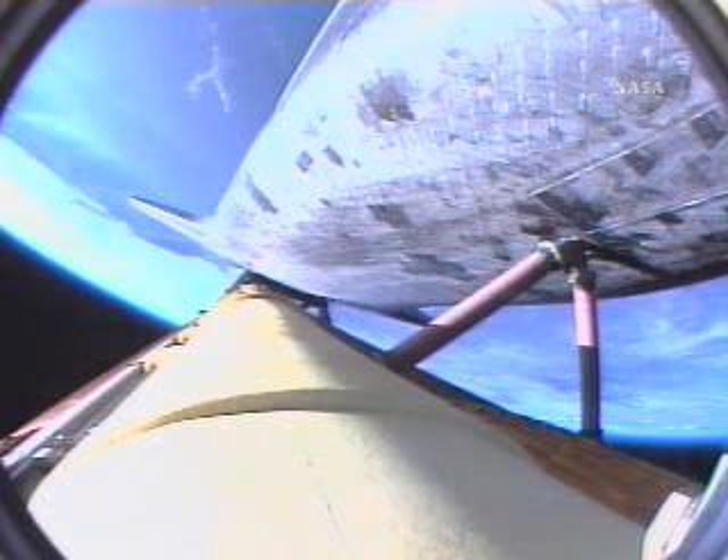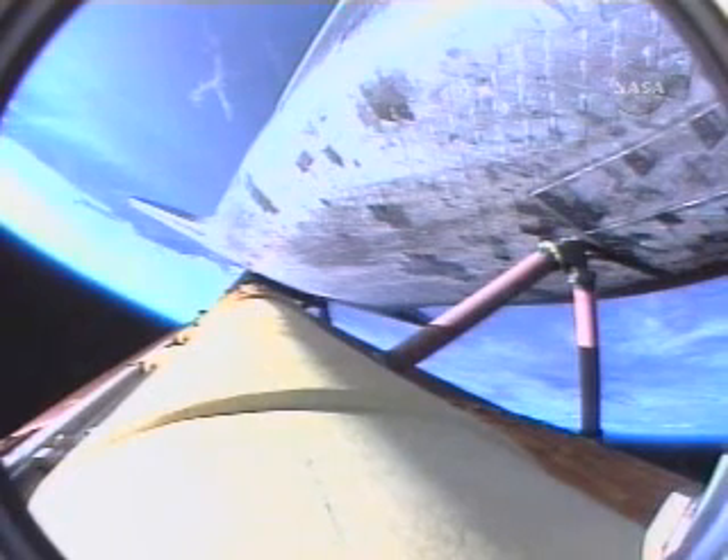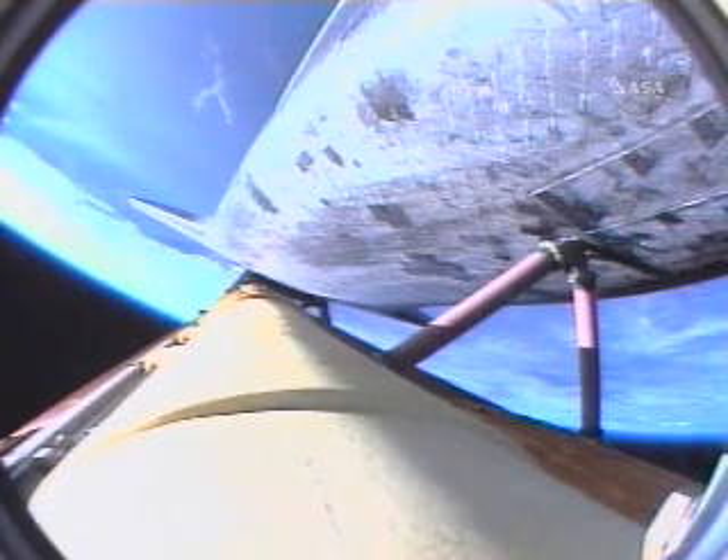Electricity for the vehicle. Three minutes, 20 seconds into the flight. Atlantis is 97 miles downrange at an altitude of 51 miles, traveling 6,000 miles per hour.